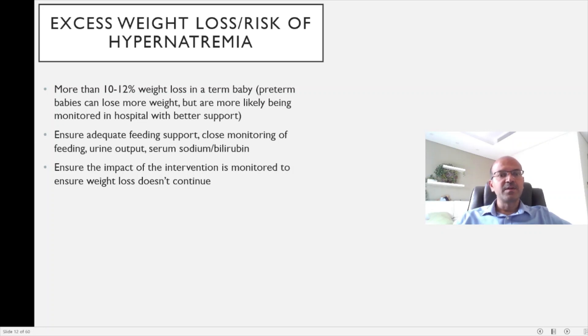Most babies lose 8–12% of birth weight in the first few days; premature babies may lose even more but are usually better supported in hospital. Excess weight loss carries a high risk of hypernatremia, which can injure the brain, especially if not corrected carefully. Ensure adequate feeding support and close monitoring of feeding and urine output, and measure serum sodium and bilirubin. Intervention may include expressed breast milk or a combination with formula. Arrange follow-up in a day or so if results are normal, and ensure the weight loss is reversed, as this is a potentially brain-threatening danger sign.